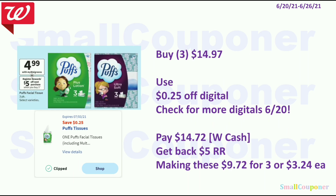The Puffs Facial Tissue — these are the three-packs, the multi-pack — these are $4.99 each. When you buy three, you get a $5 register reward. You'll buy three for $14.97. Use the $0.25 off digital. Check for more digitals on the 20th because sometimes we get those 'only for you' coupons. You'll pay $14.72. You can pay this with Walgreens cash, get back a $5 register reward, making these $9.72 for 3 or $3.24 each.